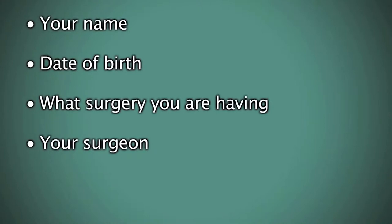Prior to your surgery, the operating room staff will perform a timeout safety procedure. They will verify your name, date of birth, what surgery you are having, your surgeon, and the correct leg they're doing the surgery on.